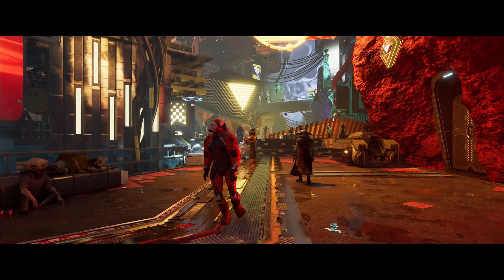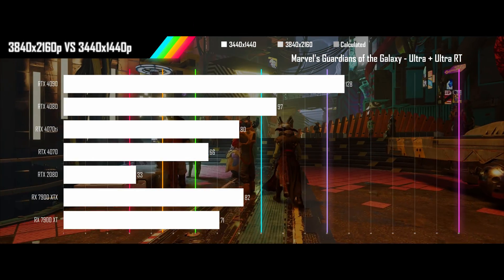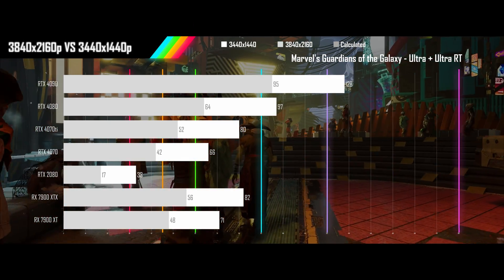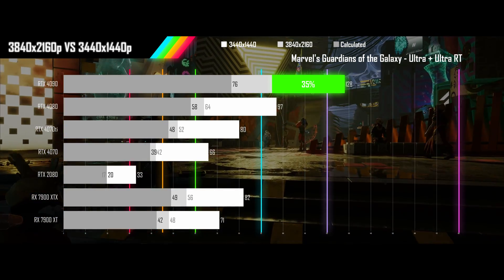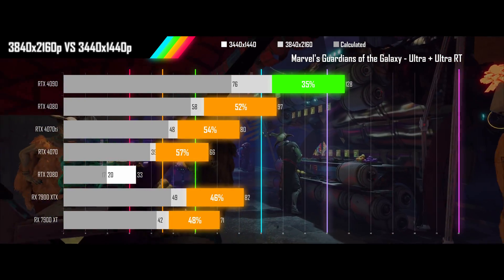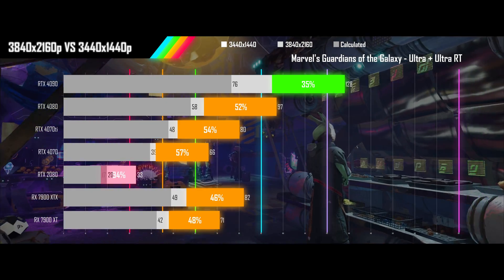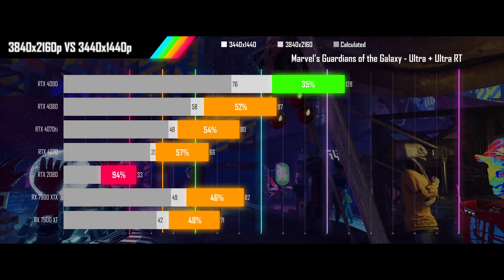Next up is Marvel's Guardians of the Galaxy played on its ultra preset with ultra RT on and no upscaling. Only the 4090 manages a solid improvement on the calculated results, with the rest of the cards barely staying above them. The 2080 once again is getting the VRAM blasted when it goes to 4K.